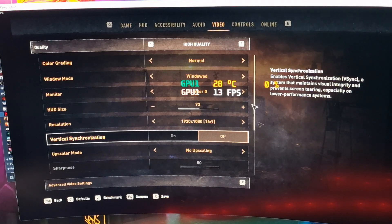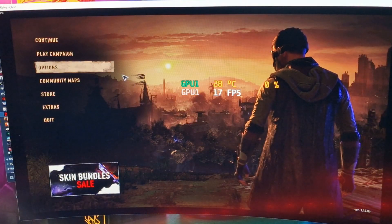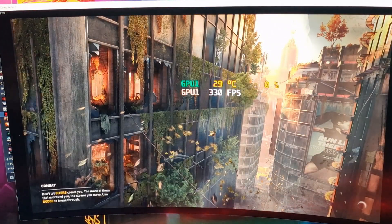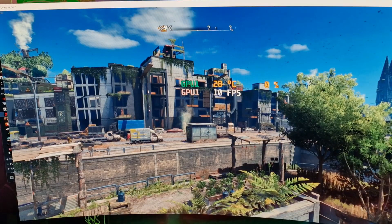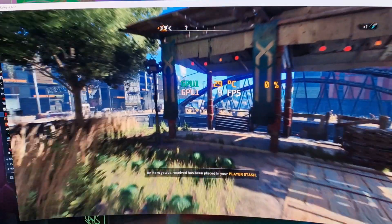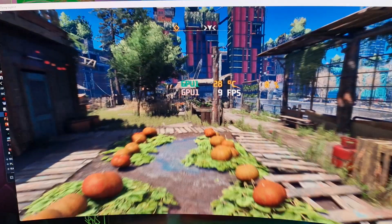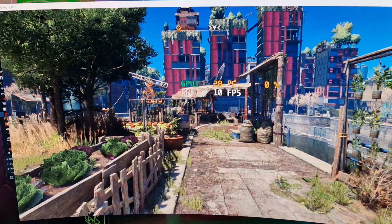Now we're in Dying Light — 1080p, low quality, no FSR — and we're at 8-9 frames per second. We're not even in the most populated areas yet, literally on this little starting island where not a great deal is happening. The GPU is reading as zero percent utilization — I'm not sure if that's referring to the 7900 XTX — but it's saying 9 FPS and as you can see, it is absolutely unplayable.